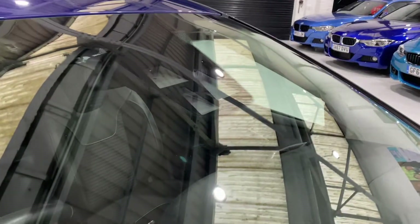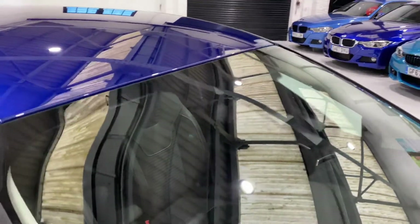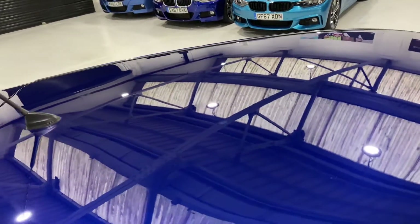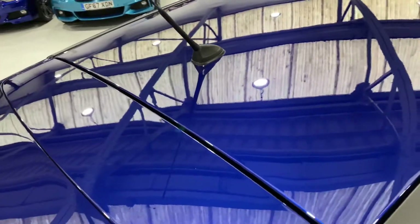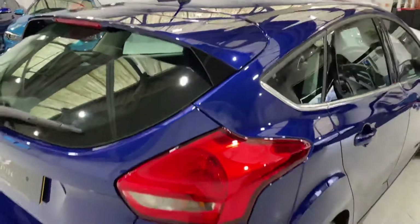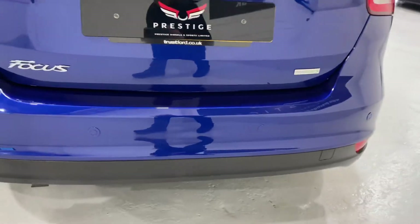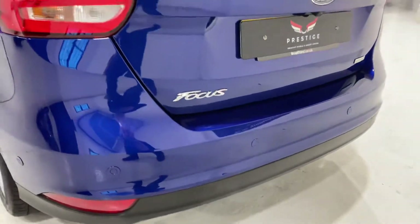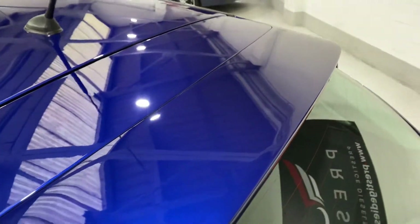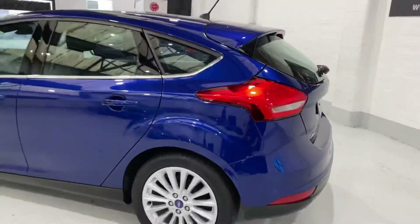The windscreen is all very clean with no nasty chips. You've got all the cameras for the various driver aids on the car. Up on the roof there are no bird dropping stains or marks from tree sap that you sometimes get on cars, so the bodywork is really nice. Come around the back — the rear bumper is all in lovely condition, and it's got a sort of spoiler effect on the back there.